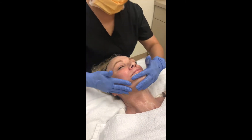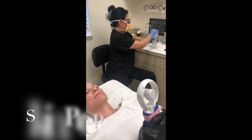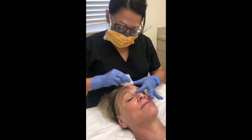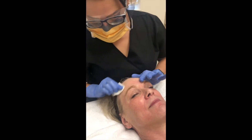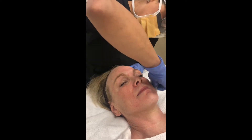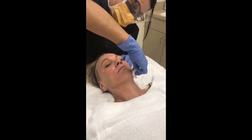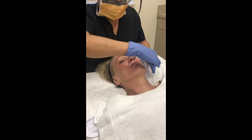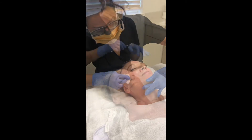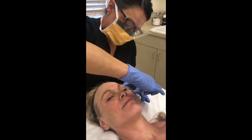Her skin looks great. We're going to remove any residual cleanser and SPF to make sure that the peel will penetrate. It actually looks amazing right here. We're just going to include a few areas so that the peel doesn't seep into her eyes.